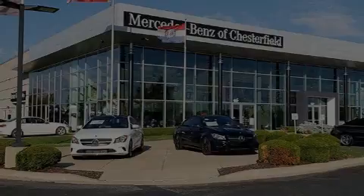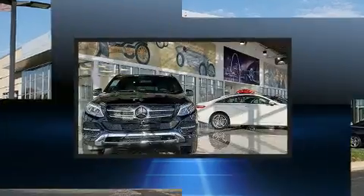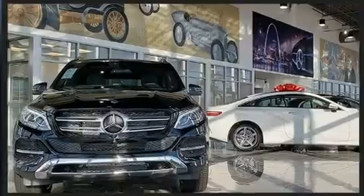Introducing the 2020 Mercedes-Benz GLC. Under the hood, you'll find a four-cylinder engine with more than 200 horsepower, providing a smooth and predictable driving experience.